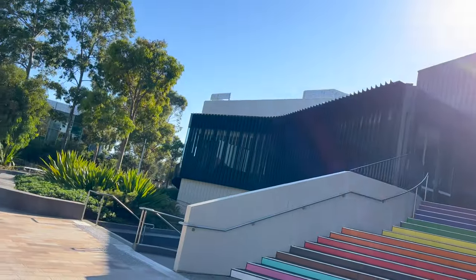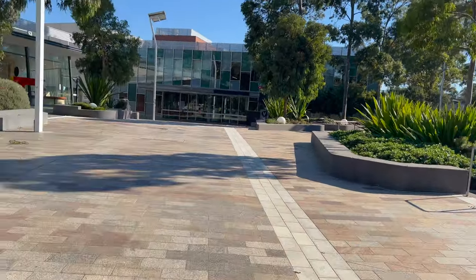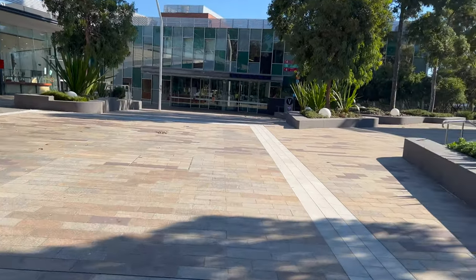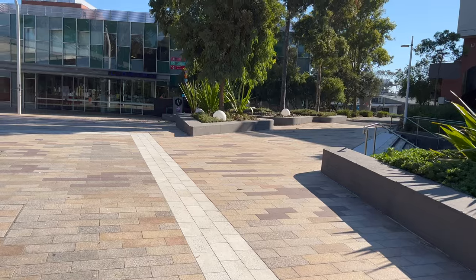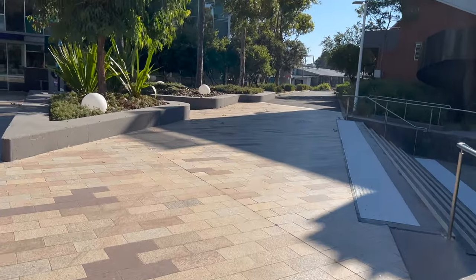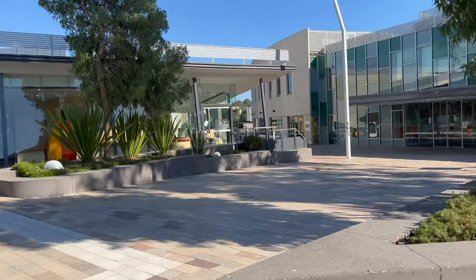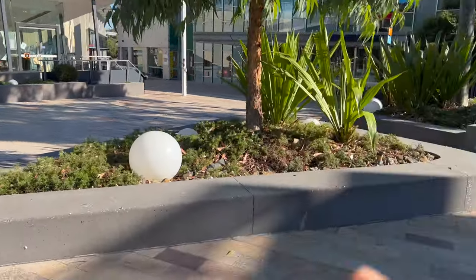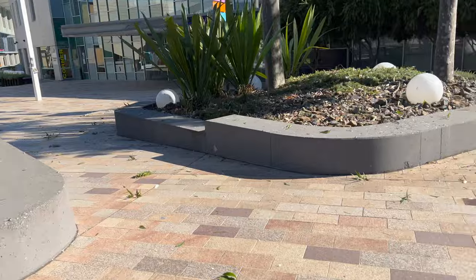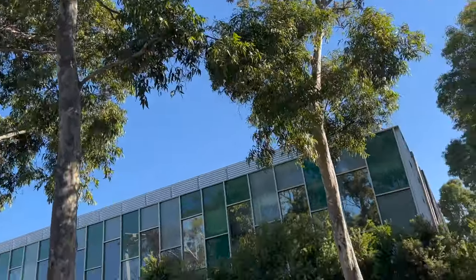I think this one is the lecture theatre. This is the library — I will give you a tour of the library one day. Now I am going to my allocated seat. And this is the corner cafe — it's a nice place to sit with your friends. You can also see eucalyptus trees everywhere.